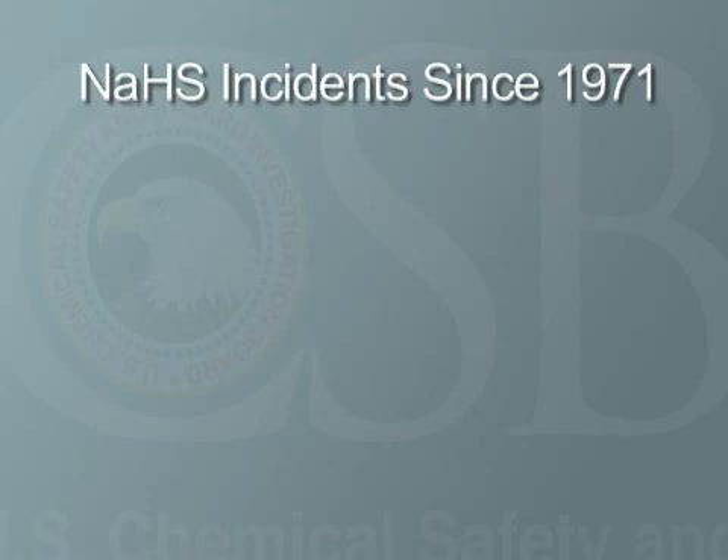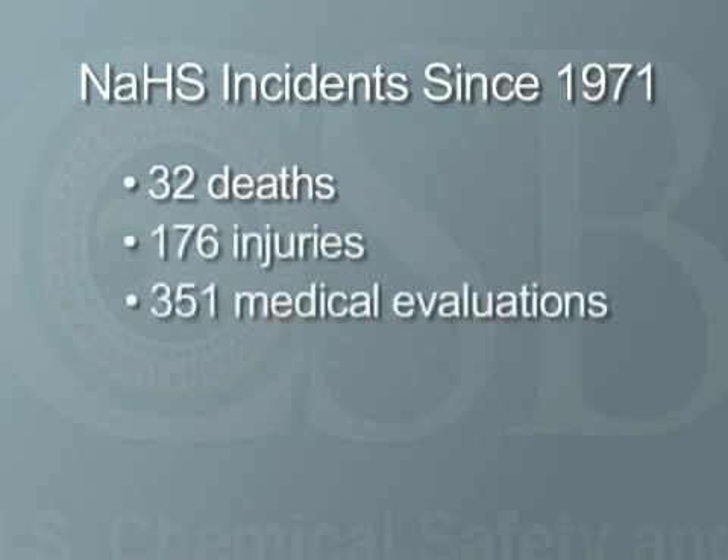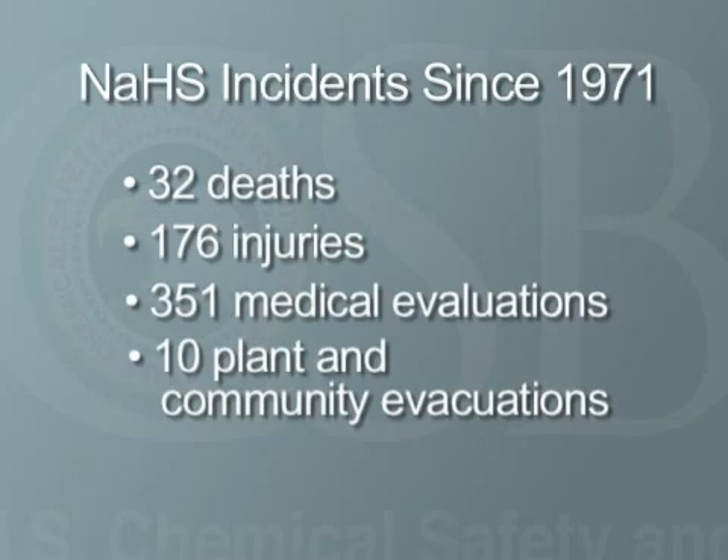Since 1971, incidents involving NASH have resulted in at least 32 deaths, 176 injuries, 351 medical evaluations, and 10 evacuations of plants and communities.